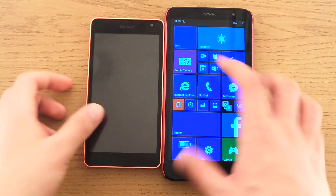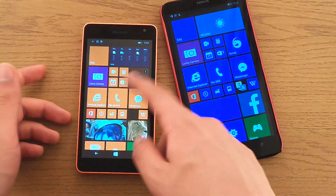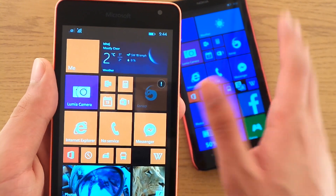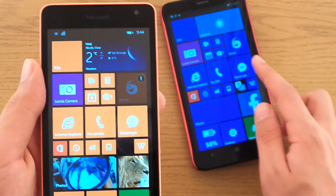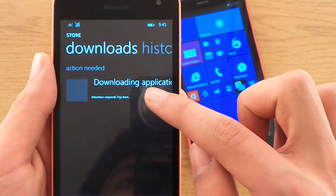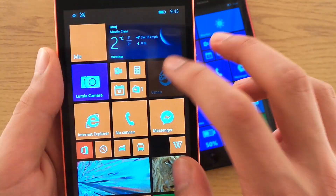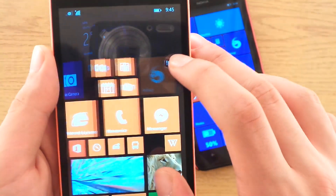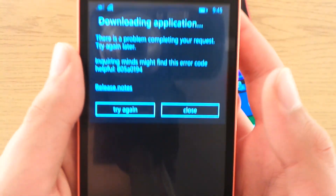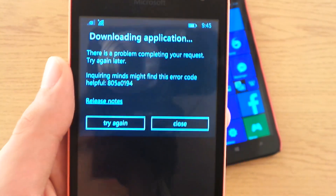But now, when I bought my second Windows phone, I discovered that you can't download that app anymore. I tried to restore from my old Windows phone to this one, and you can see the app is there, but you can't use it. It says 'Downloading application failed.' If I press that, it tells you there's a problem downloading it — you can't get it.